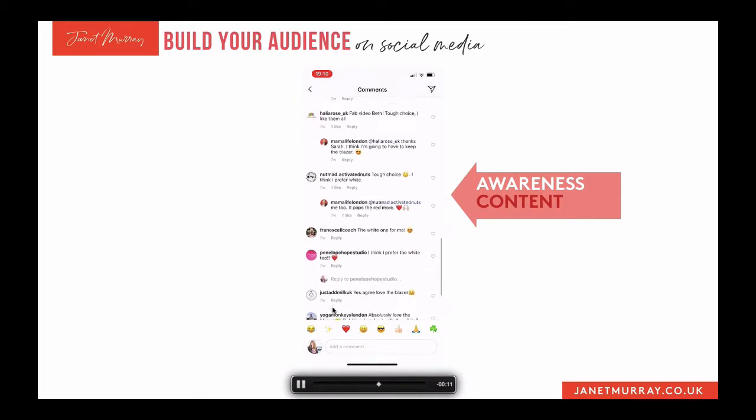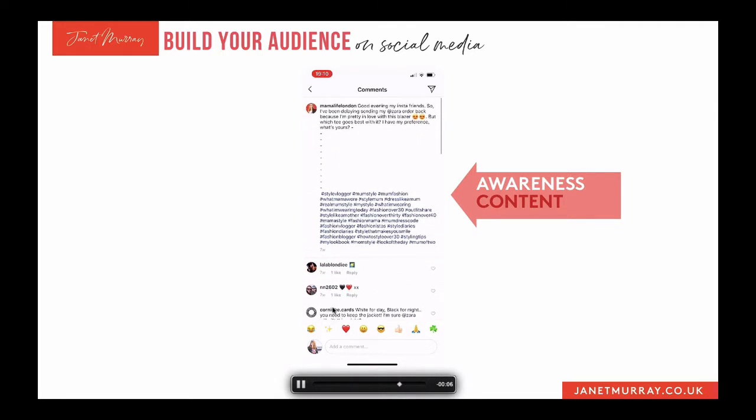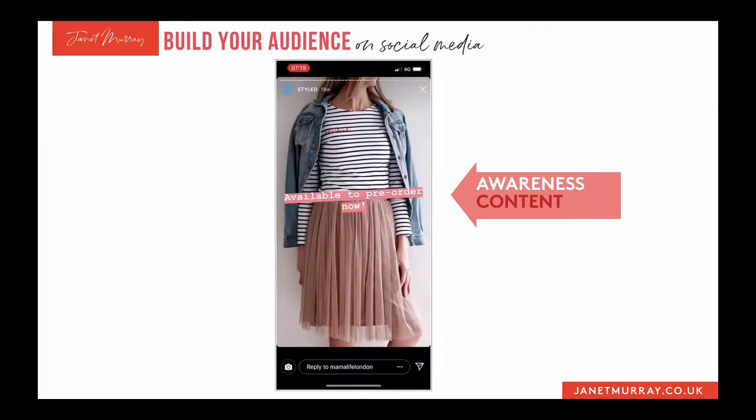This is what this is really about — creating conversations around your products and services, not just trying to sell your stuff all the time. This is what we call awareness content. This part of the customer journey is when you're making people aware, not just of your products and services, but it could be other products and services that are just like yours. You're being a helpful person, asking questions, starting conversations, raising awareness of what you do and the problems you solve.